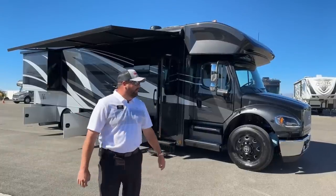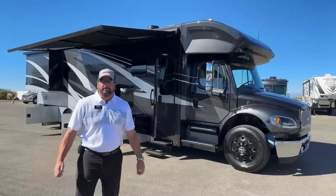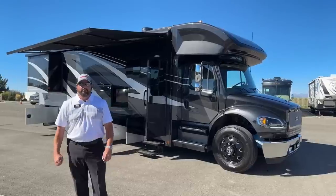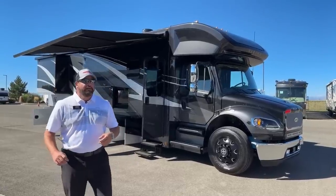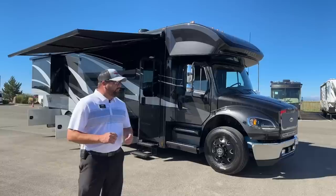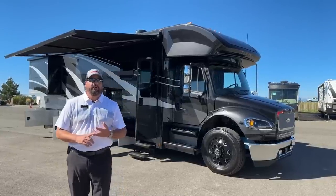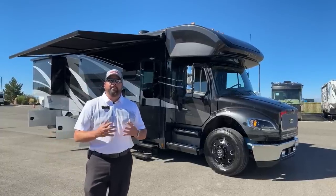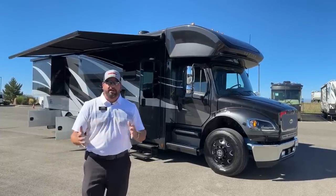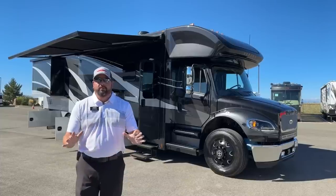So behind me here I've got a 2023 Renegade Verona 36 VSB that I wanted to show you. There are some new things they did in 2023. This particular one has the Bay Mist interior. When we get on the inside, they kept the name Bay Mist but they've made some changes to it, so I'll show you some of the cool new changes.